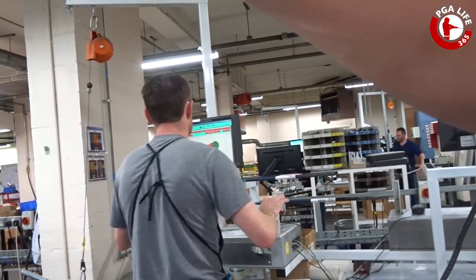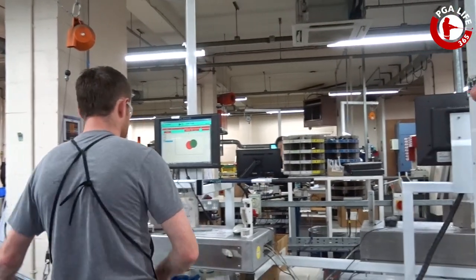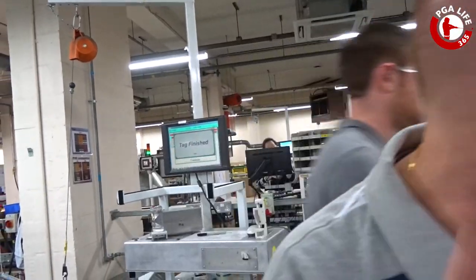You can see at the top where it says loft — good, just slightly flatter — and now the lie will be good. And will the loft be good as well? Brilliant. That's fantastic.